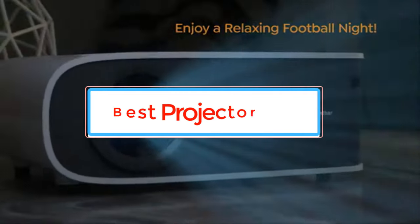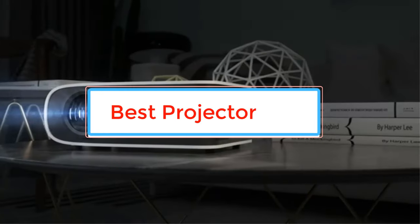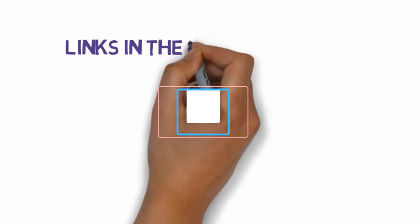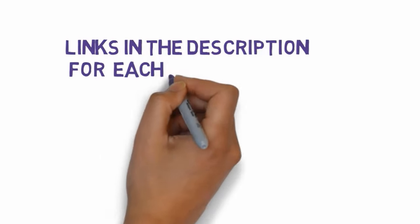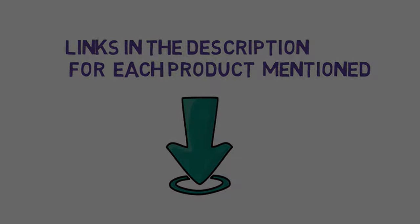Are you looking for the best projector? In this video we will look at some of the best projectors on the market. Before we get started, we have included links in the description, so make sure you check those out to see which one is in your budget range.